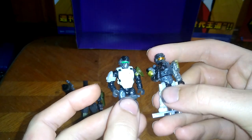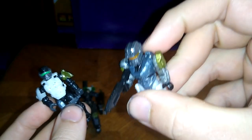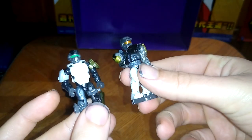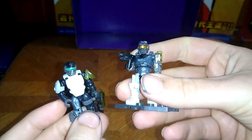Now we're going to look at our Spartans. I had an extra head with that mech suit, so I put it on this body with some fodder pieces — same one for this guy. Here's my Halo fodder. They look pretty awesome and I love how they turned out.